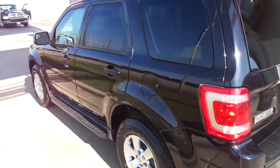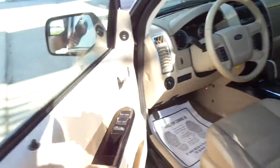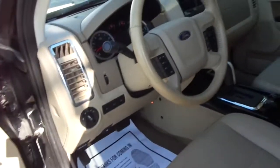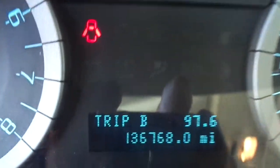Very nice down the driver's side. This car runs and drives excellent, has a nationwide warranty included in the price. It has all the electric mirrors, power driver's seat, tilt, cruise, and this one has 136,768 on the miles.